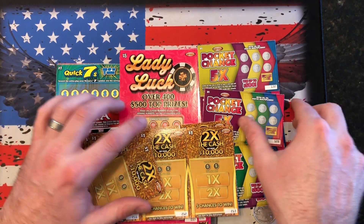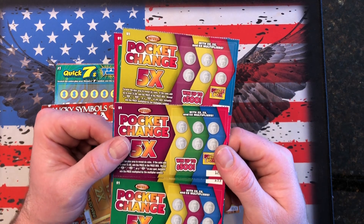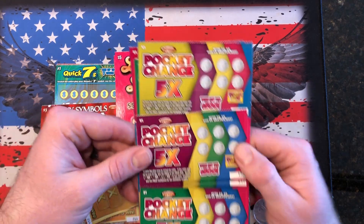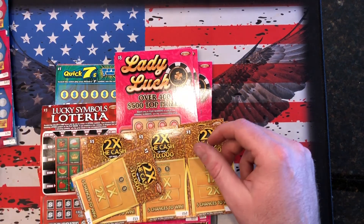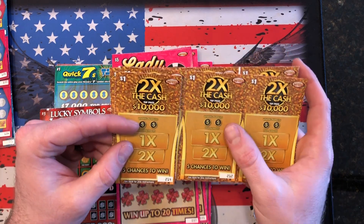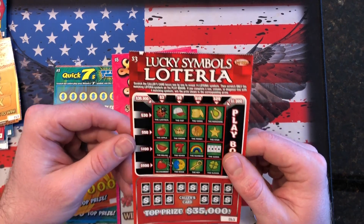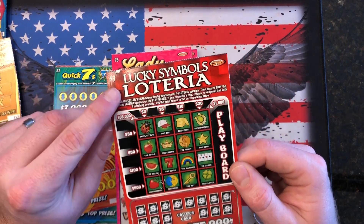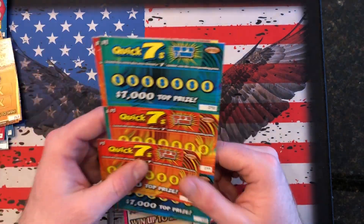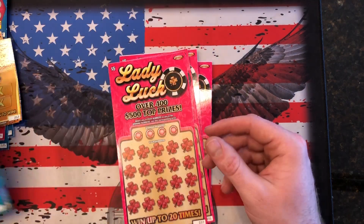We're going to go through a lot of lower denomination tickets. Right here we have those Pocket Change five times — if the coins add up to over a dollar, you win the prize. These are all one dollar tickets. Then we have our Two Times the Cash one dollar tickets. Same thing, match your numbers, win your prize. We have one Lucky Symbols Loteria for a three dollar ticket. Then everybody's favorite, we have a whole bunch of one dollar Quick Sevens — match a seven, win the prize, not too big of a deal.